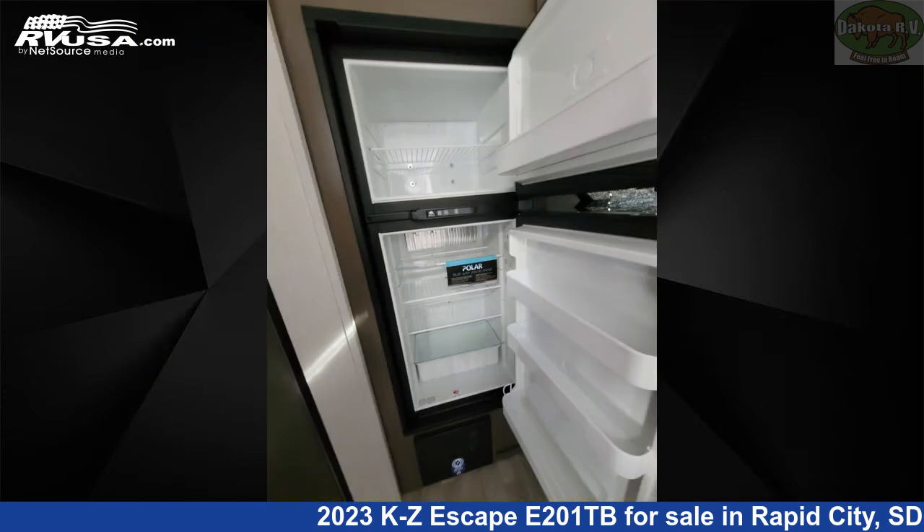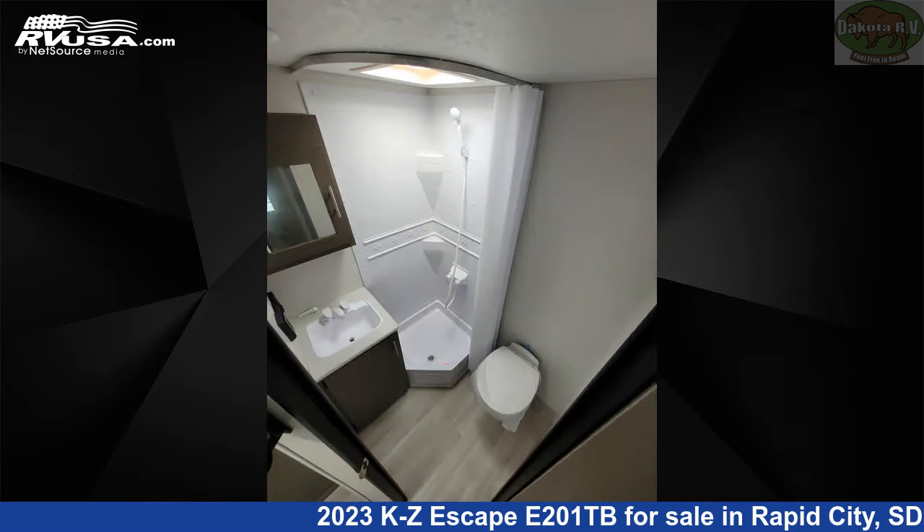Additional features include a microwave, skylight, and 20 gallons fresh water capacity. The floor plan layout of this travel trailer features a front bedroom, mid-kitchen, and rear bath.